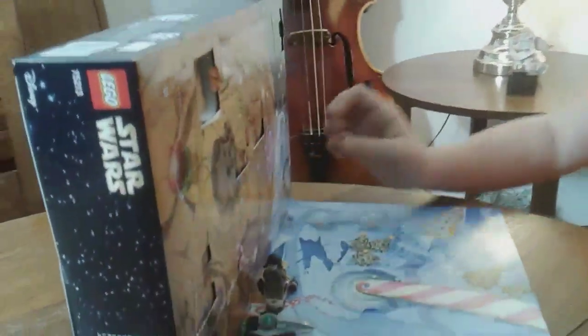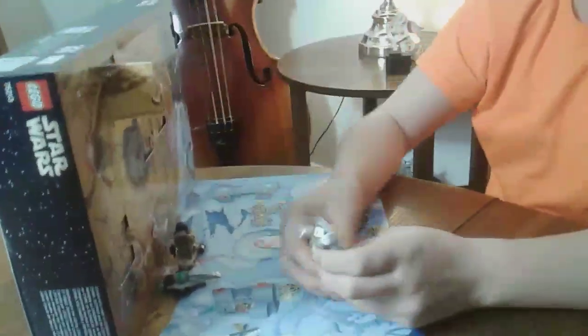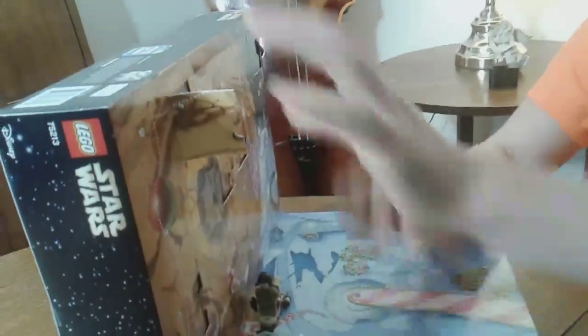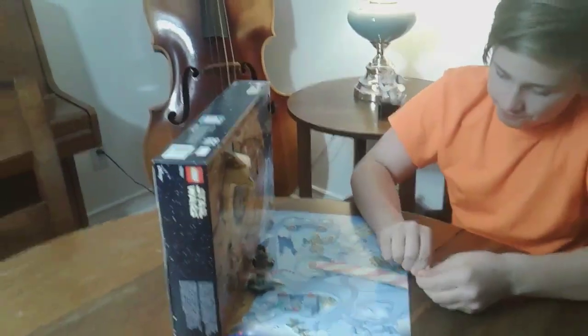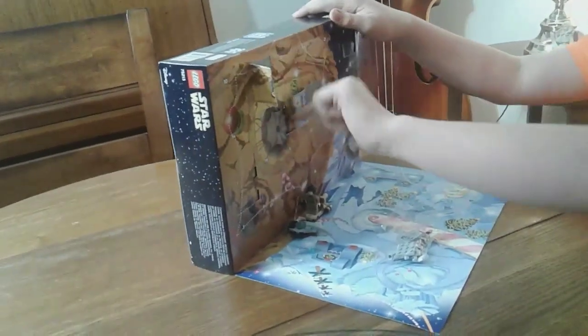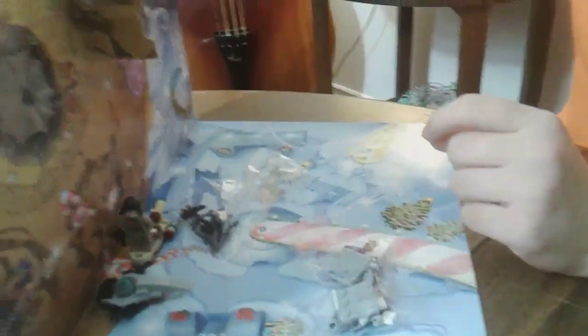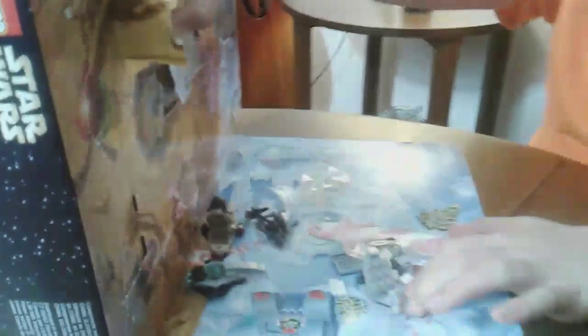Jordan, why don't we open up day number four? Looks like we get a... hold it back again. Looks like we're going to get a tank — we'll have to see what type of tank it is. And what about day number five? Looks like it's going to be a battle droid of some sort. We'll figure out who they are.